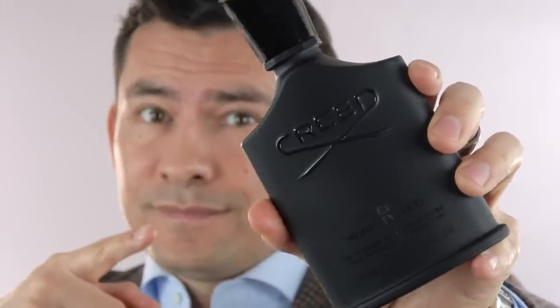A lot of people have compared Colonia Club to Green Irish Tweed by Creed. I would say they're similar, but Colonia Club is fresher and better suited for the summer. That being said, I save my favorite Acqua di Parma for last, and that is Chinato de Liguria.